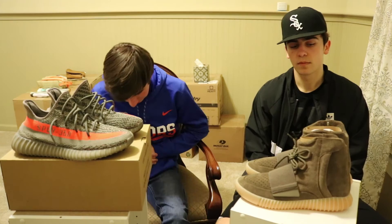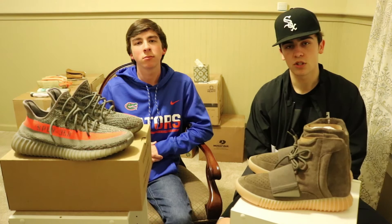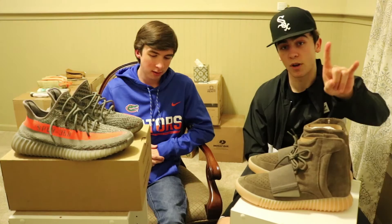With the V2s they definitely improved that — it was a better way to do it with the boost. Because on the V1s and the 750s too, the boost gets really dirty really fast, rubs off and just looks bad. The sole isn't going to be seen by many people, but I really like wearing my shoes and I don't like when they get super dirty. I always have to clean them — shoutout to Crepe Protect, by the way. They're the best in the business for cleaning.